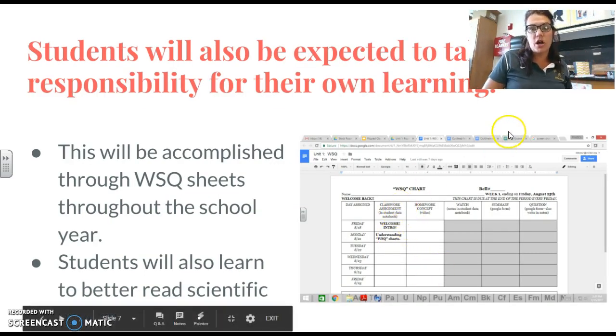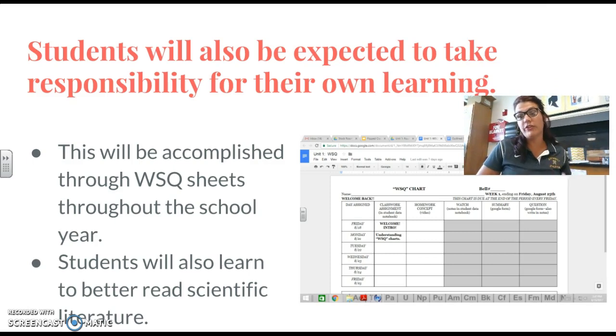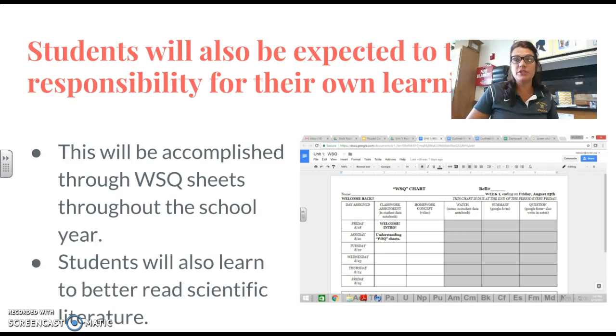The last thing I want to talk about is really important, because this is going to be a new concept that students are probably not familiar with. Students are expected to take responsibility for their own learning, and this is going to be accomplished through something called a WISC sheet. These WISC sheets will be either weekly or biweekly, and students will be expected to complete them by certain deadlines and have them turned in. If a student gets done with Monday's activity, they can move on to Tuesday's. If a student finishes the whole week, they can move on to extra activities, which include reading scientific literature and listening to podcasts that reflect or enhance what they're learning in class.